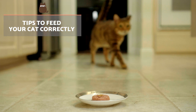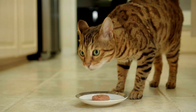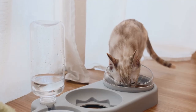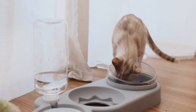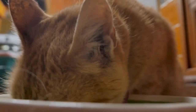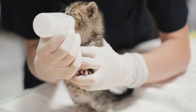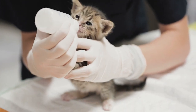In order for your cat to obtain these essential amino acids, we recommend following these tips when feeding them. Provide a complete feed formulated for this species — never feed them dog food, for example. Don't force them to follow a vegetarian or high carbohydrate, low protein diet. You can sometimes give them meat directly, but avoid raw meat because it can transmit disease. Finally, you can supplement their diet with cat milk, which usually contains essential amino acids such as taurine.